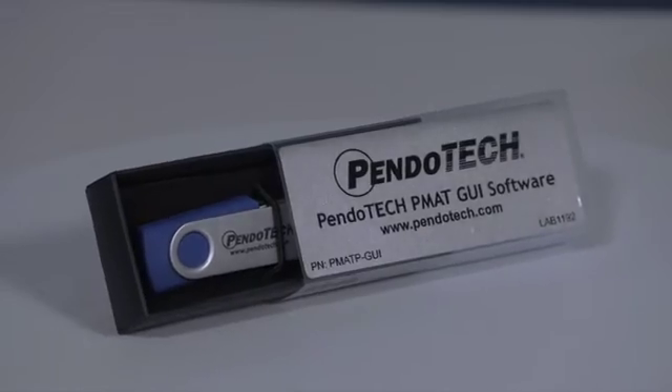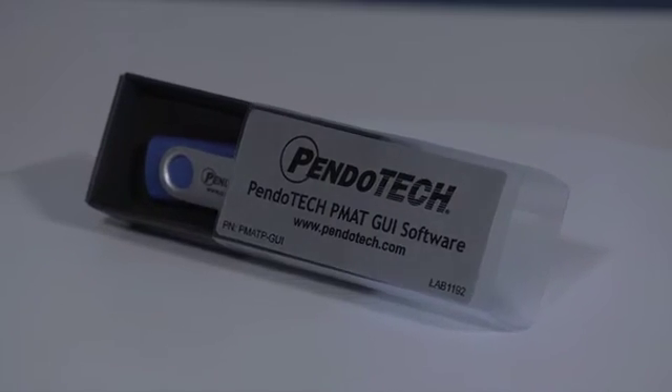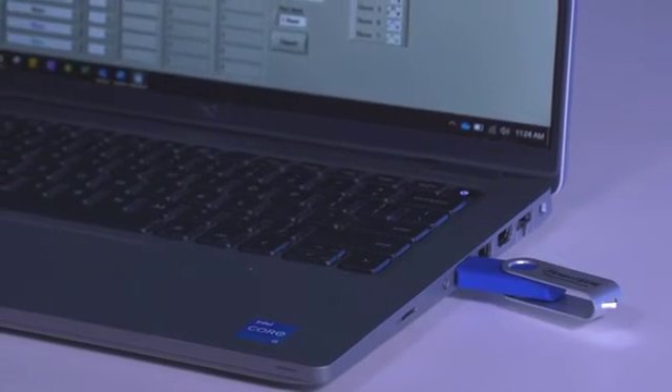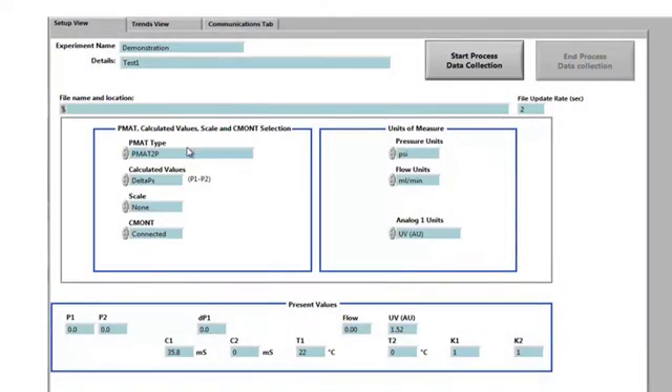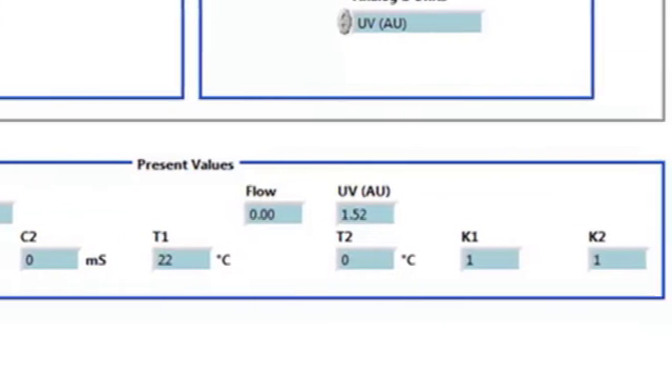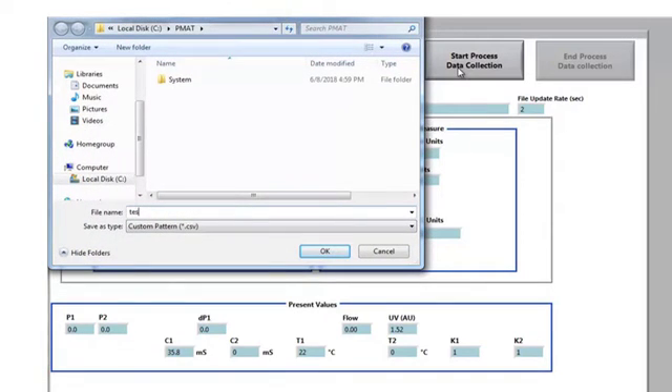Pendotech offers the PMAT Plus GUI software package that can be used to trend data in real time and log data to file for future use. This software can also log data simultaneously from the Pressure MAT or Pressure MAT Plus monitor and one scale, creating a very powerful and inexpensive data acquisition system. The Pendotech CMANT conductivity temperature sensor monitor can also be connected to the computer, with its data readings appearing at the bottom of the setup view for a total of nine possible data readings. The start process data collection button commences data logging by naming the file and selecting OK from the standard Windows dialog box.